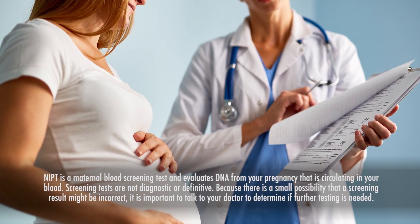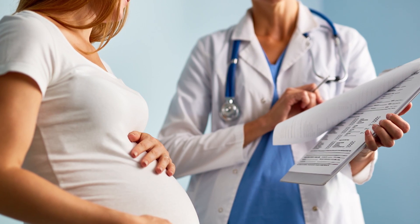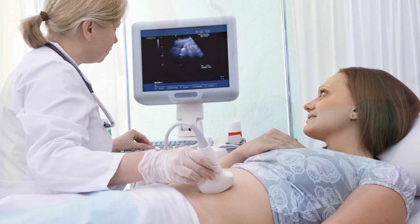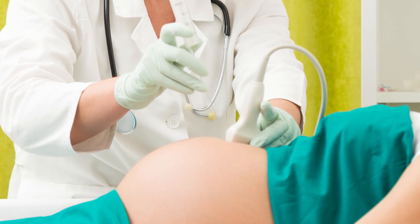We're greatly reducing the number of women who are receiving false positive results, which means that fewer women are being offered diagnostic testing and are avoiding the complications associated with those procedures, such as potential miscarriage.